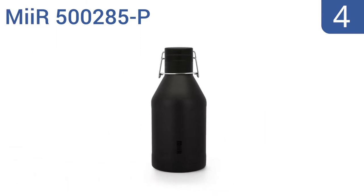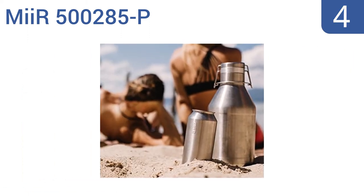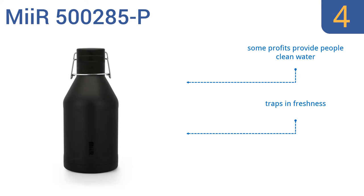Halfway up our list at number 4, the MIA 500285-P is made from pristine 18.8 Korean stainless steel that will never affect the flavor of your beer. It has a classic clamp-style closure system that will never leak, so you'll rest easy when it's stowed away in your pack. It traps in freshness and is great for hot beverages too, and some of the profits provide people in need with clean water.